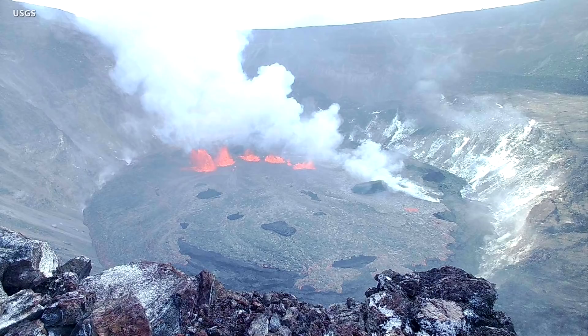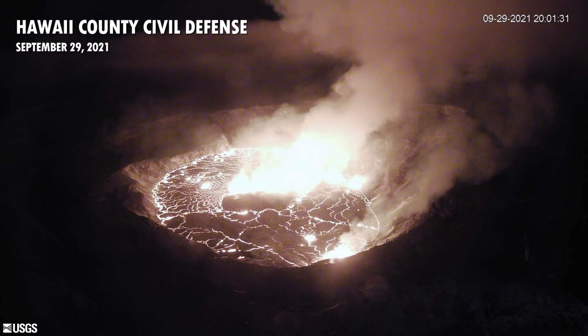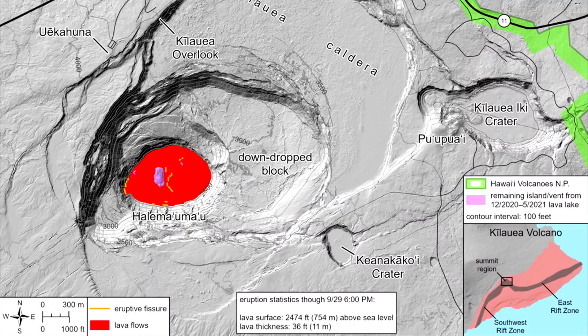The Hawaii County Civil Defense Agency issued this radio message at 5 p.m.: This is a civil defense message — a Kilauea volcano update for Wednesday, September 29. The Hawaiian Volcano Observatory has revised the alert status for Kilauea volcano from watch to warning, and the aviation color code from orange to red. A warning status means an eruption is imminent, underway, or suspected.